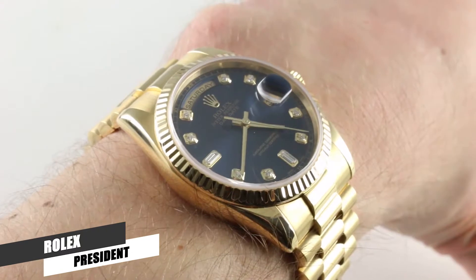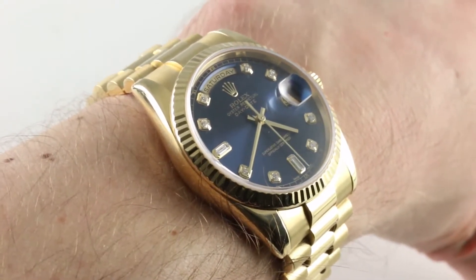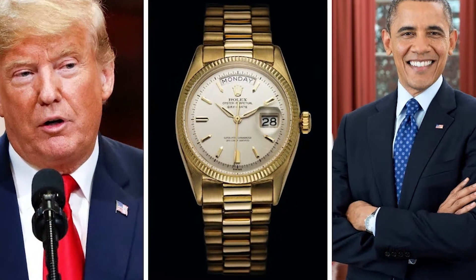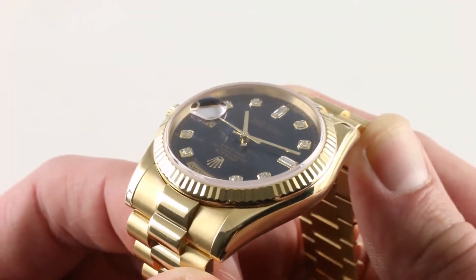Number 5: Rolex President. The actual name for the Rolex President is the Day-Date. But since so many people call it the President, we're just going to go with that name. It has this name because a few US Presidents wore it, and the name stuck. It is perhaps the ultimate conservative, yet blingy, gold Rolex watch there is.